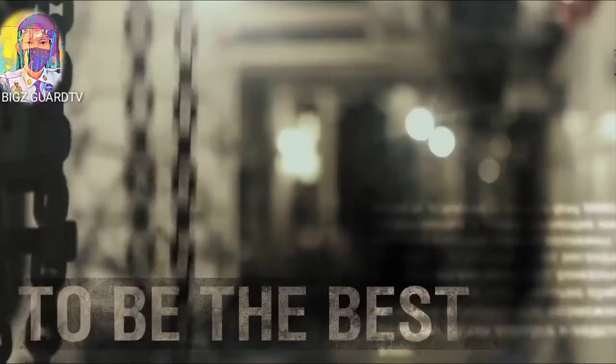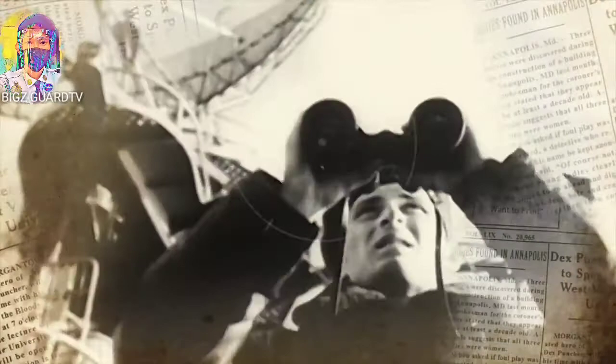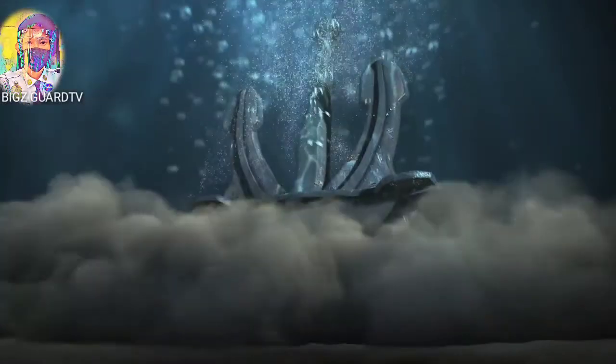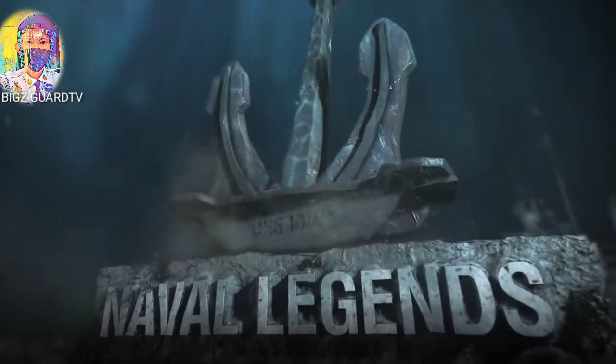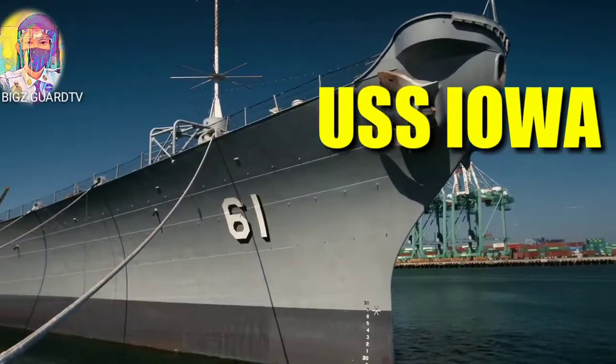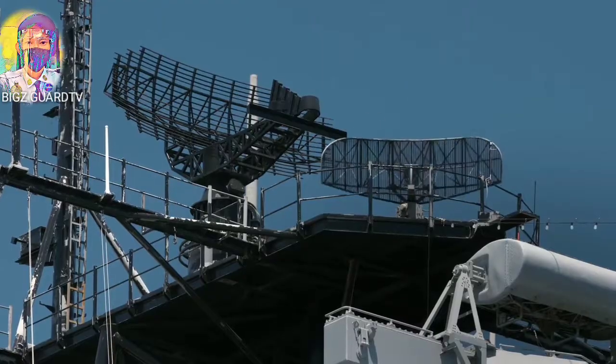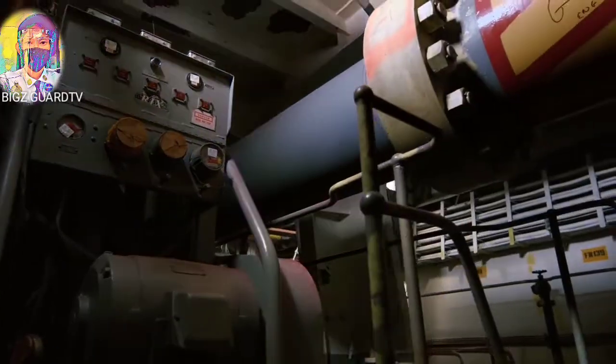They were designed to be the best. They met enemies face to face, endured tragedies and enjoyed victories. They went down in history due to the bravery of their crews. They are the ships that deserve to be called Naval Legends. In this episode: Battleship Iowa — a trump card that was never played.